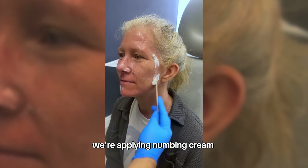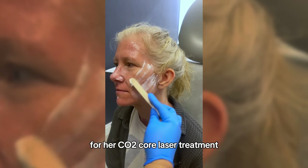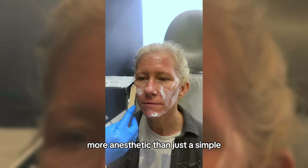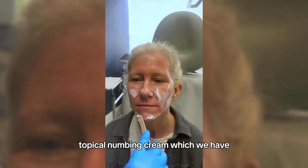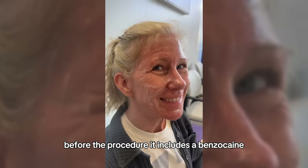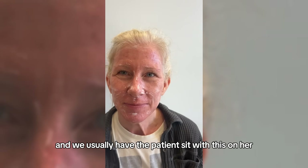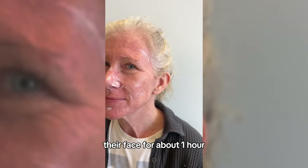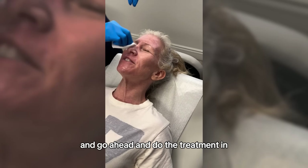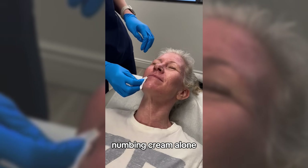Here we're applying numbing cream to the patient's face for her CO2 Core laser treatment. The CO2 Core doesn't require any more anesthetic than a simple topical numbing cream, which sits on the patient's face for about an hour before the procedure. It includes benzocaine 20%, lidocaine, and tetracaine. Then we wipe the patient clean, sterilize the field, and proceed with the treatment — the patient is usually very comfortable with just topical numbing cream alone.